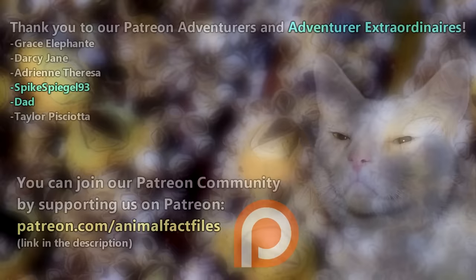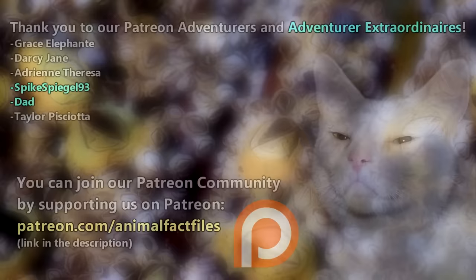What do you think? Thank you to our patrons, SpikeSpiegel93, Dad, and everyone else for their support of this channel. Thank you to Avocado89 for today's request. For more facts on barnacles, check out the links below. Give a thumbs up if you learned something new today, and thank you for watching Animal Fact Files.